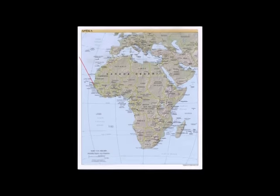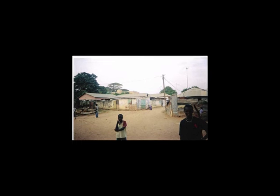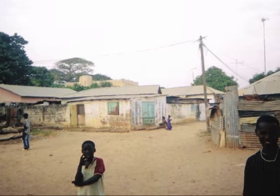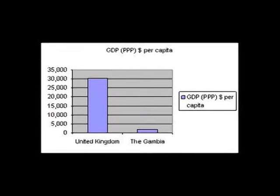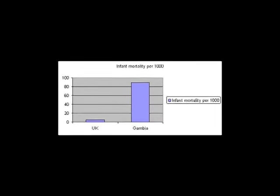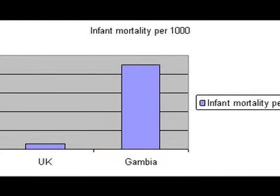The Gambia is a tiny state in West Africa, which takes its name from the River Gambia. It was the first and last British colony on the West African coast. The country is desperately poor by European standards. The average income is one twelfth that of the average Briton, so the average Gambian lives for a year on what we use in a month. The infant mortality rate of almost 9% is far greater than that of a developed country.